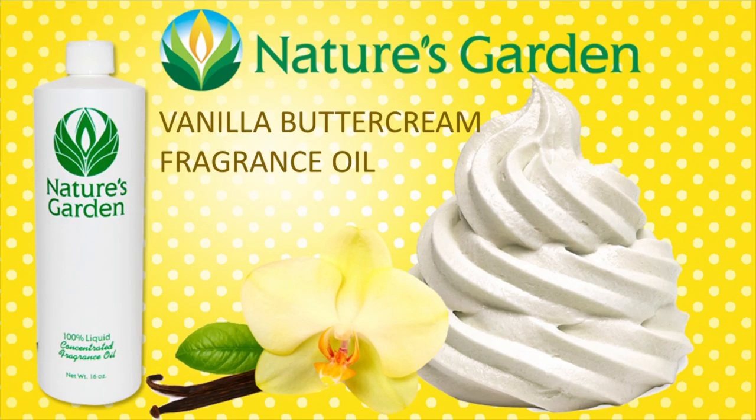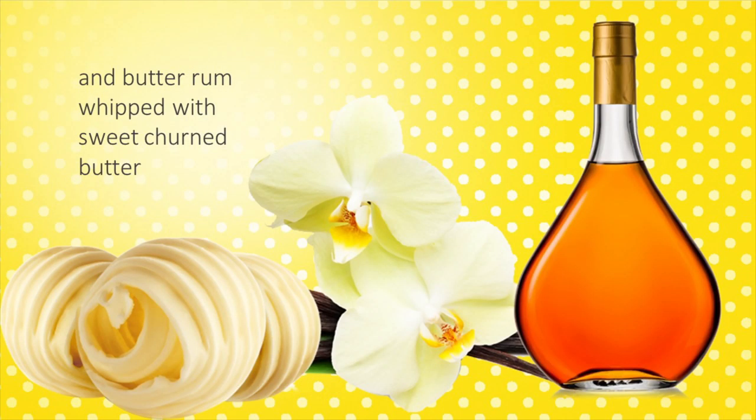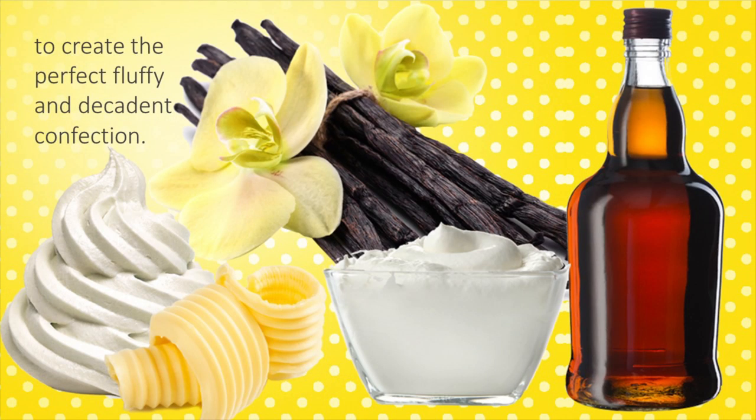Nature's Garden Vanilla Buttercream Fragrance Oil. Rich, creamy, and delightfully soft, this scent combines Tahitian Vanilla, powdered sugar, and butter rum with sweet churned butter to create a light, fluffy, confectionery concoction.